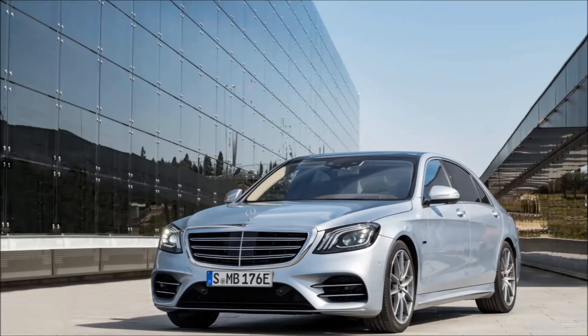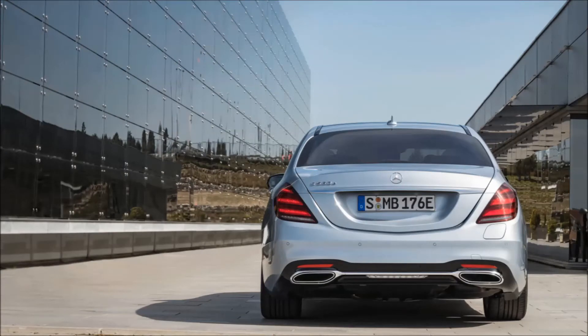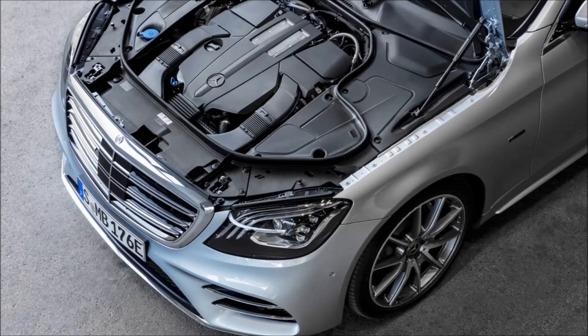Developed together with Bosch as part of the EM Motive joint venture, the electric motor was specially designed for the 9G Tronic plug-in hybrid transmission. The new, significantly enhanced power electronics have allowed further increases in output and torque. The electric output of 90 kilowatts and 440 newton-meters contributes to the effortlessly superior driving sensation in the S-Class.